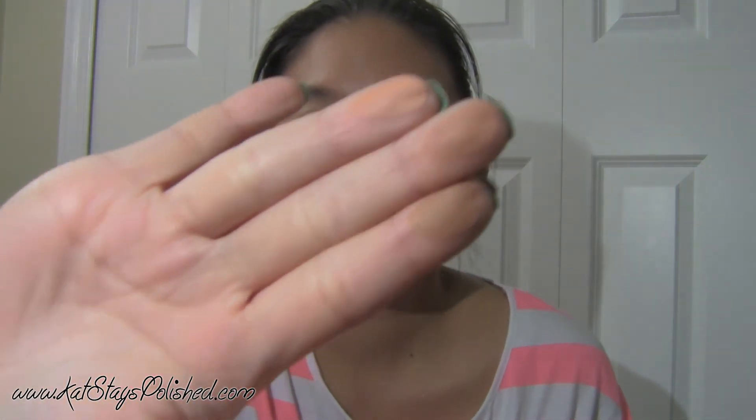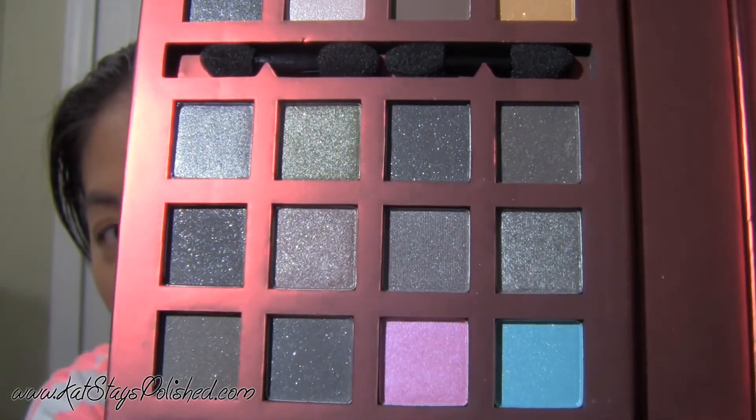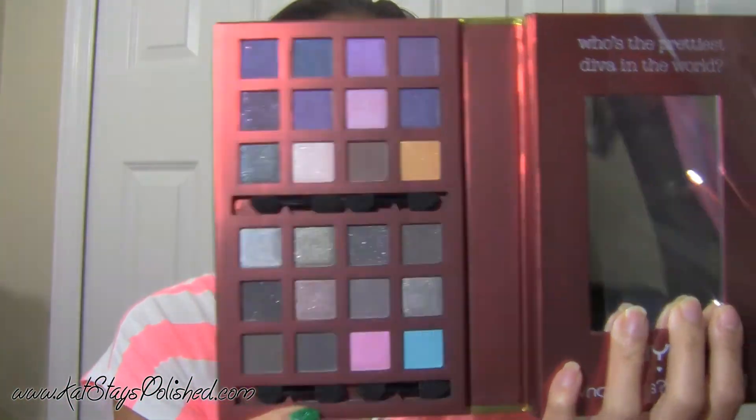It was only $19.99 for all of this. The bronzers are very light — mostly matte. The only shimmery bronzer is the one in the middle. As for the eyeshadows, I think there's only one matte up top. Looking through it all: 23 shimmer eyeshadows and one matte. So that is my tiny little Ulta haul.